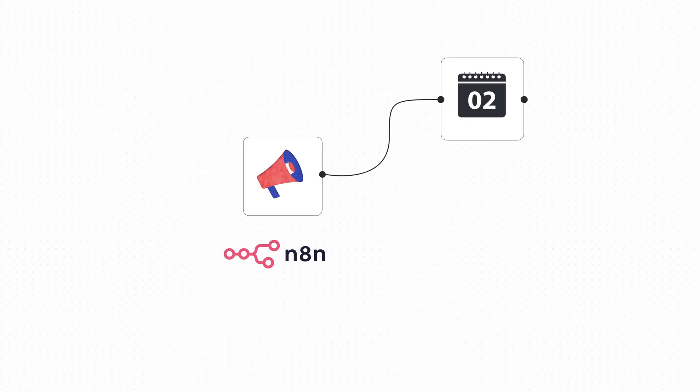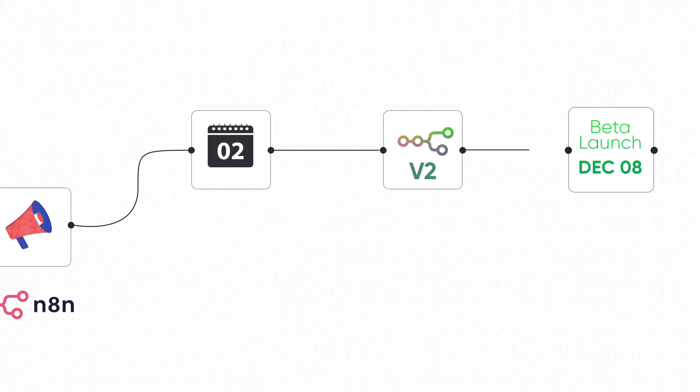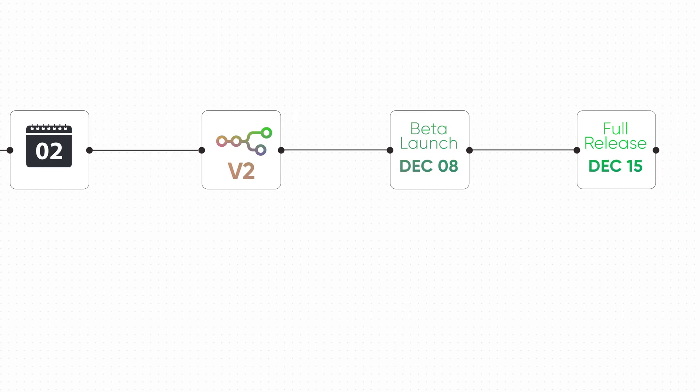NAN just dropped the biggest announcement in two years. V2 is coming. Beta launches on December 8th, full release on December 15th, and if you've been waiting for features that everyone's been begging for for years, they are finally here. Autosave, a new UI, hopefully more friendly, and major security upgrades.